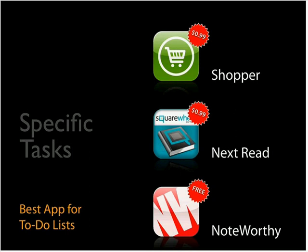There are also great specific list apps worth mentioning. Shopper is my favorite grocery list app — it lets you organize your shopping list based on which store you're in, so if the produce section comes first, you can order it that way. Next Read lets you organize reading recommendations; when someone mentions a book, just throw it into Next Read. You can also rate books based on who recommended them and sort by the reliability of your friends' recommendations.